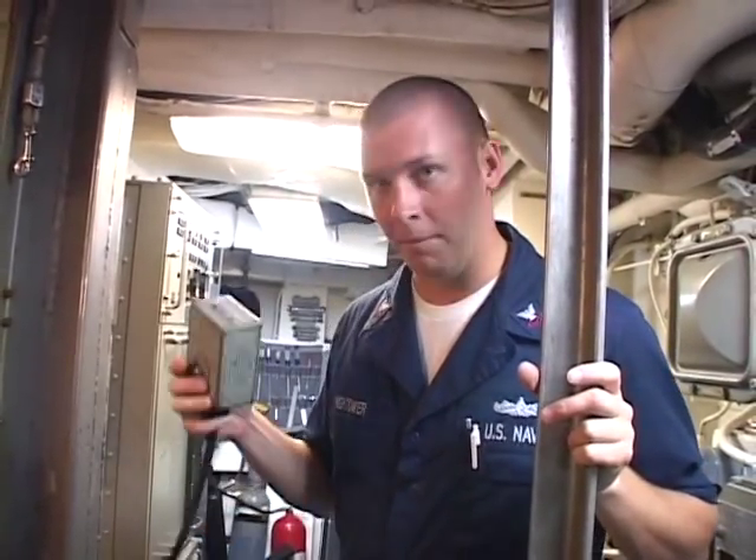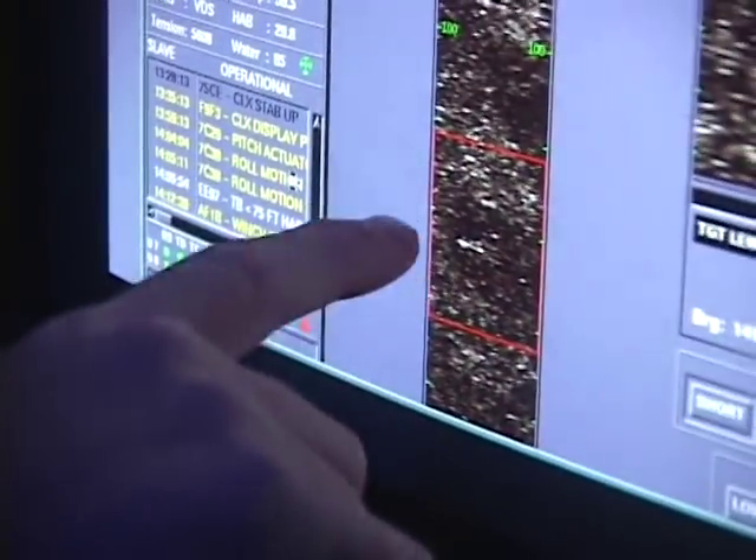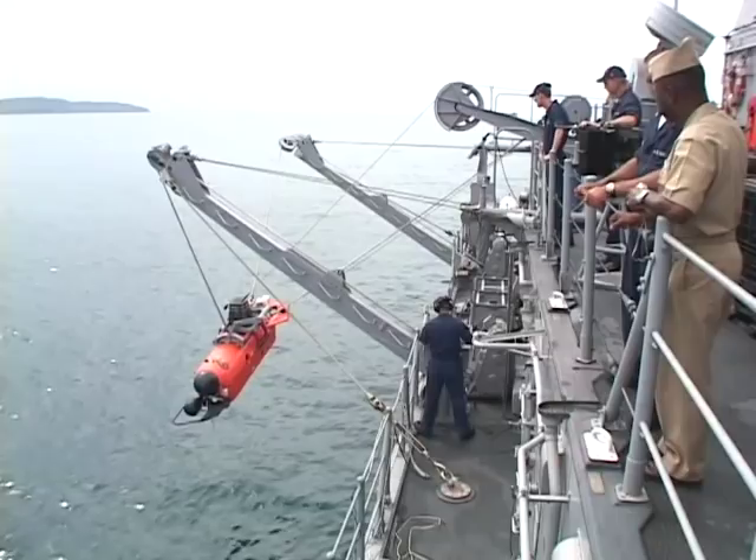Sonar is what we haul mines with, how we find them. Once sonar locks on, it's sailors like mineman third class Brad Durham who pilot the ship's mine neutralization vehicle to get face to face with the mine.